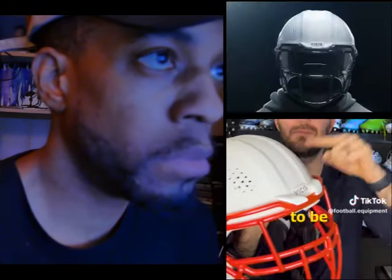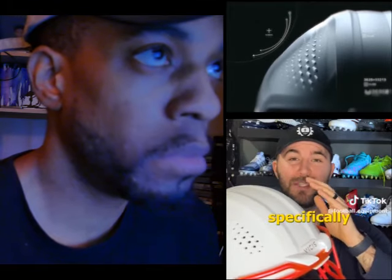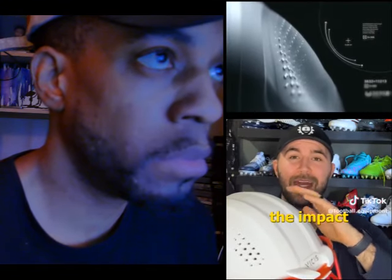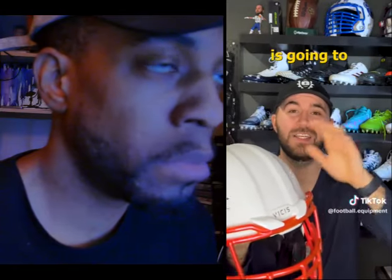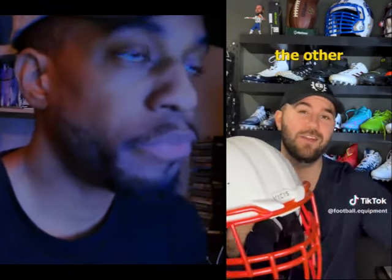What makes the Vysis different? Number one is going to be the shell. The shell of the Vysis O2 is specifically designed to flex and absorb impact in ways that the shells of the other two helmets are not. This material is going to be different than the F7 and the Riddell Speed Flex, which is why you saw a failure on this and not the other two models.